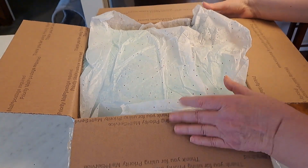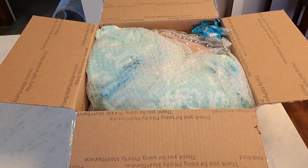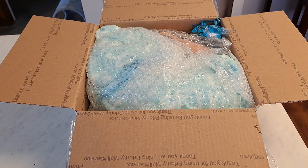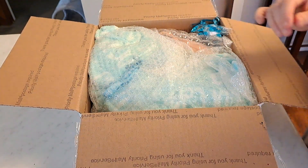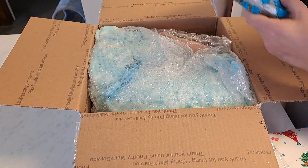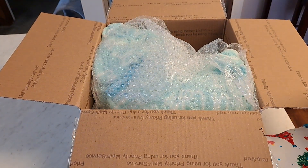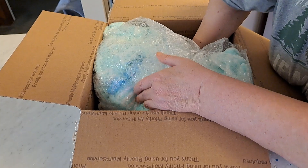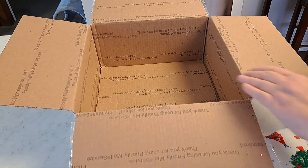We have sparkly glitter tissue paper on top and some bubble wrap. I think what I'm going to do is what I usually do — take everything out. I'll get to all of this stuff in a minute. Belly plate. Oh, and there's another little package. That's very nice. Let's put the box on the floor. I'm sure baby will enjoy that.